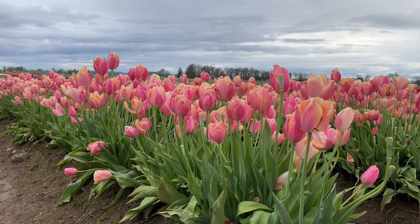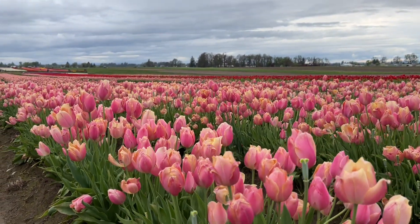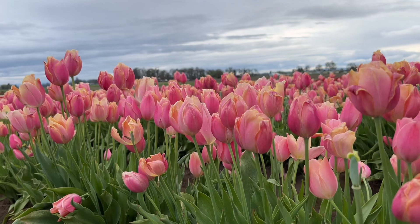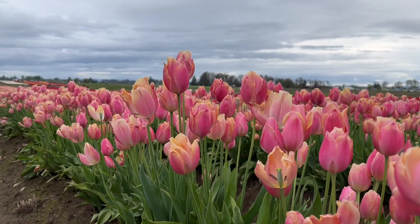And then next we have this creamy pink. See that — it has like a cream and then pink on it. It's pretty.